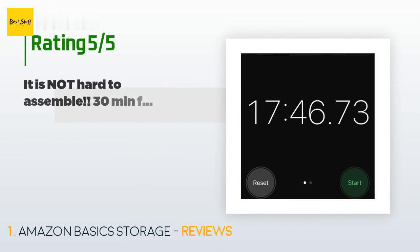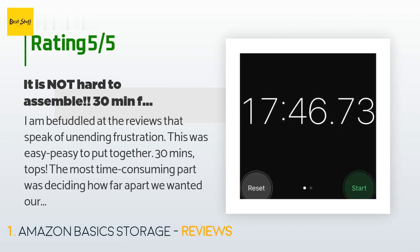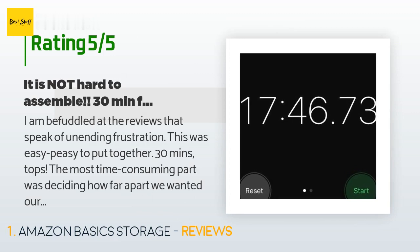There are 5,855 reviews with an average rating of 4.5 stars. A customer said: "I am befuddled at the reviews that speak of unending frustration. This was easy peasy to put together — 30 minutes tops. The most time-consuming part was deciding how far apart we wanted our shelves."